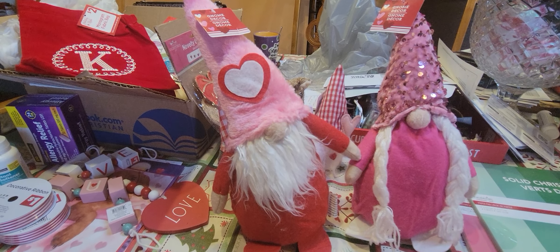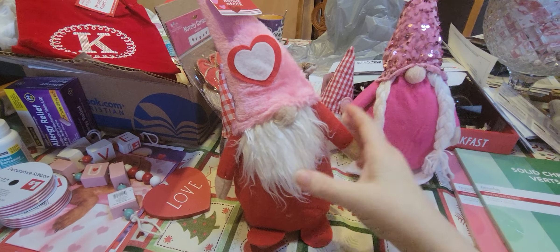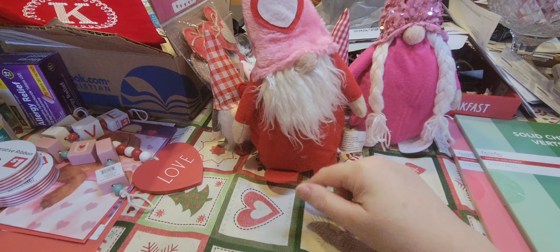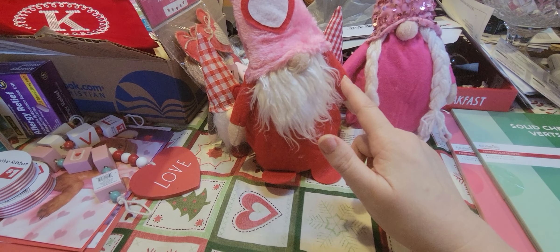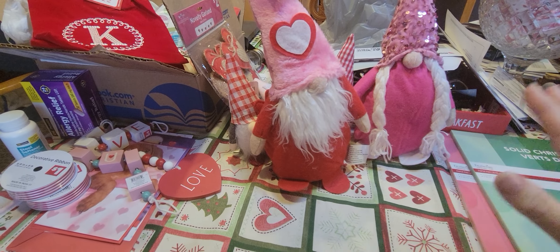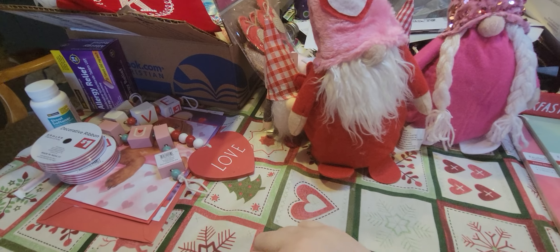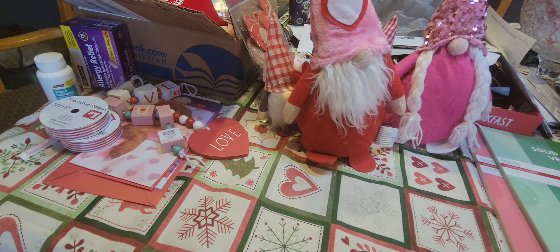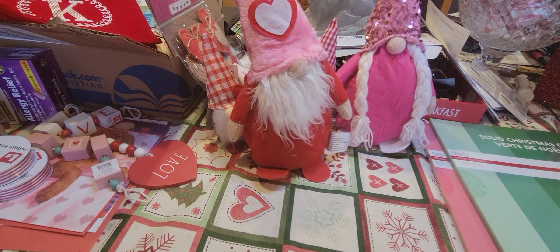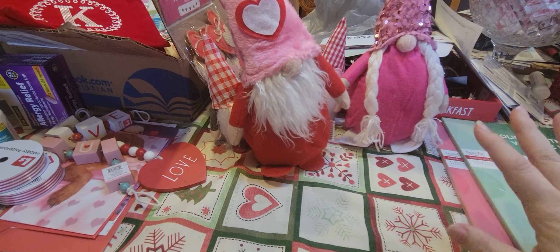Both sizes are a dollar twenty-five no matter what. If your Dollar Tree has a three-dollar or five-dollar section, they do have bigger gnomes with long wooden legs — both a girl and a guy. I've been thinking about going back for those because I have a bench right inside my door where I think they'd look cute, maybe with some pillows.